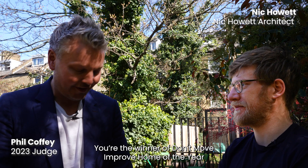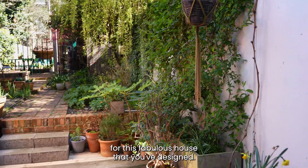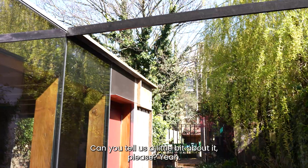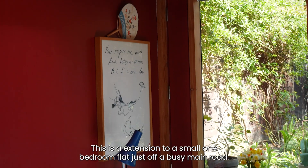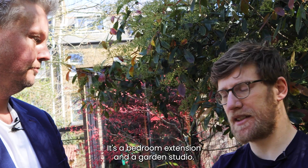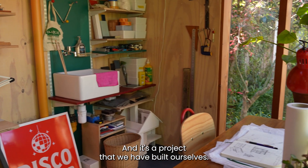Morning Nick, how are you? I'm your winner of Don't Move, Improve home of the year for this fabulous house that you've designed — can you tell us a little bit about it please? Yeah, this is an extension to a small one-bedroom flat just set off a busy main road. It's a bedroom extension and a garden studio, and it's a project that we have built ourselves.